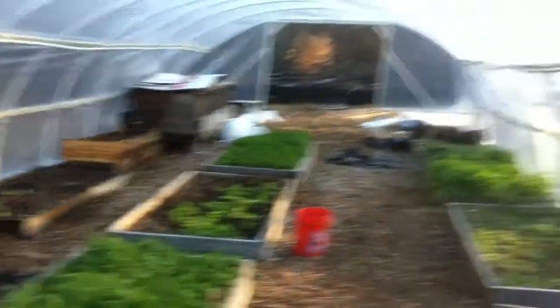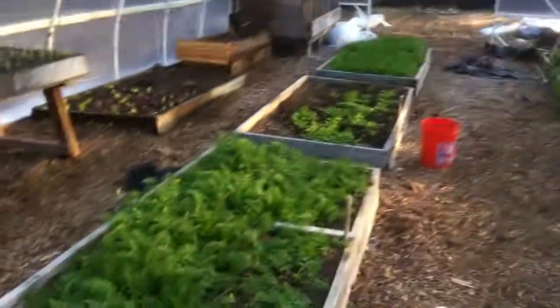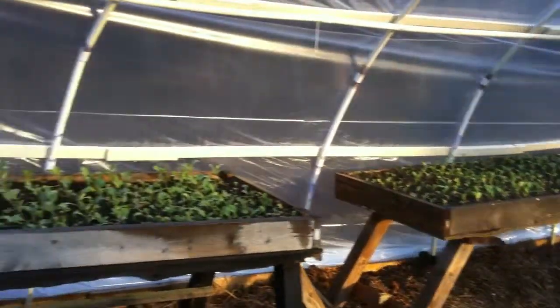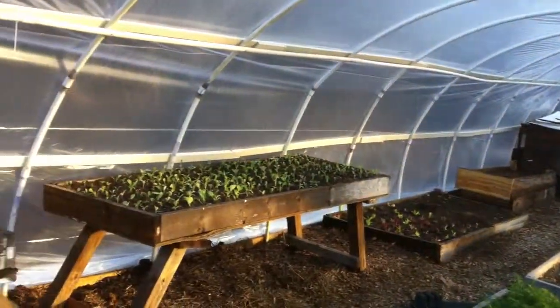This will provide a nice environment for some of our winter crops and our babies to grow throughout the winter. We have one more to cover and we're doing well. You can see the carrots, we have some spinach in this bed here which hasn't germinated yet, we've got baby cauliflower and baby cabbage. All in all, I'm pretty happy with the way it turned out.